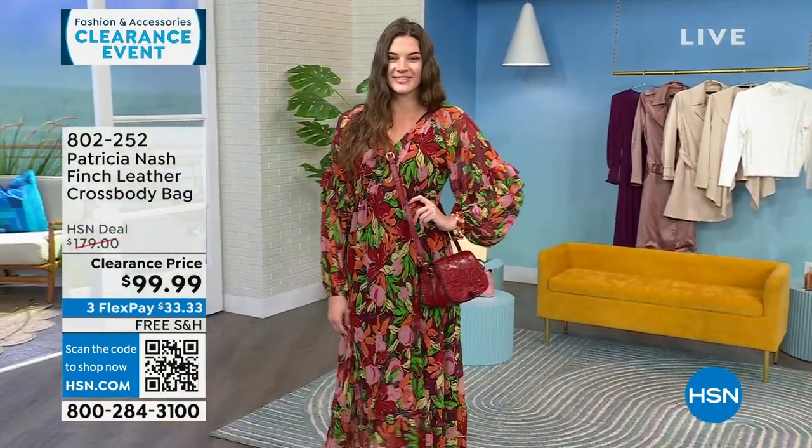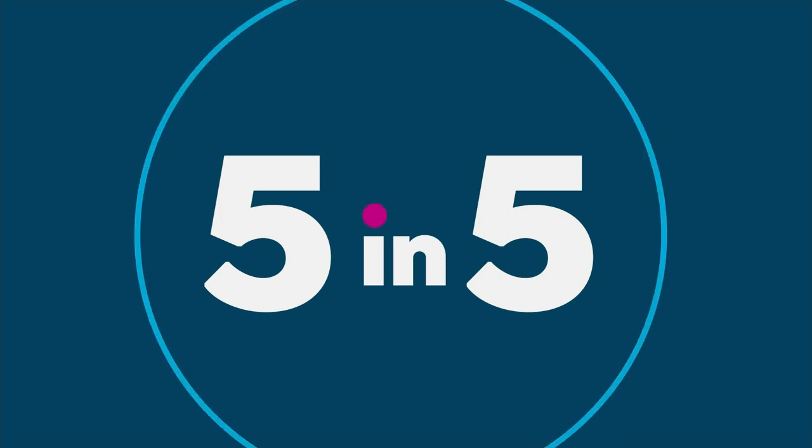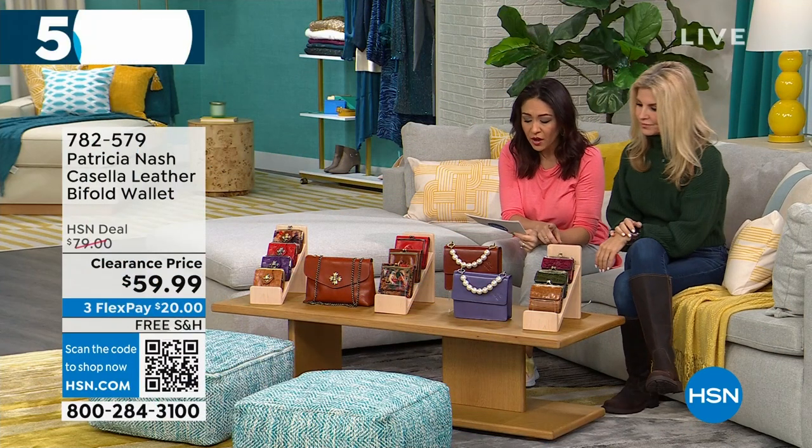I have so many Patricia Nash bags and wallets to get your eyes on. We're going to do a five-and-five, so I'm going to run through these a little bit fast. I don't have a lot in any of them, and Faith is going to jump in with me. Let's start out with the Casella.